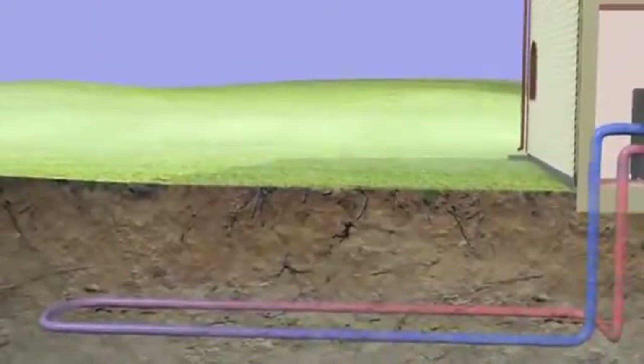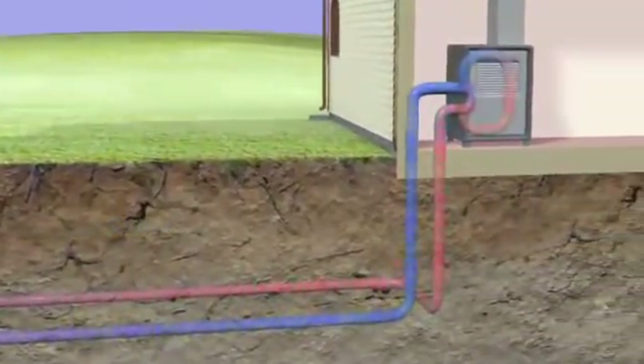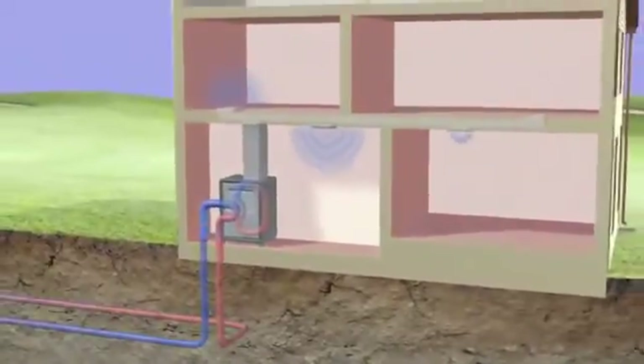When it's hot outside, the temperature below the surface is cooler than the summer heat, so the fluid in the loop absorbs heat in the building and sends it underground. The ground's lower temperature cools it, and it's circulated again and again.